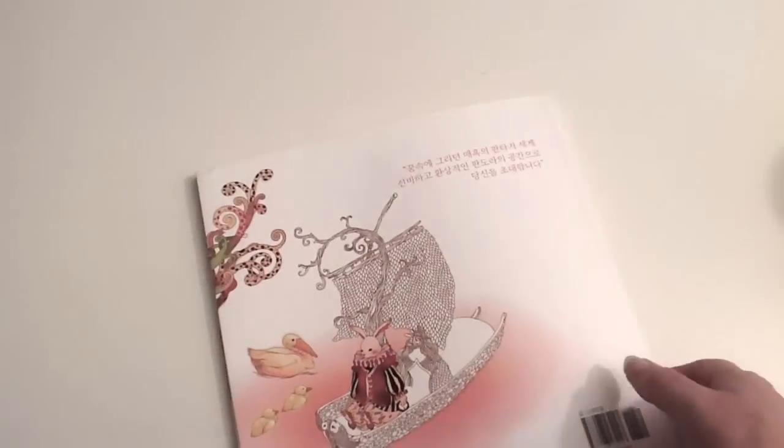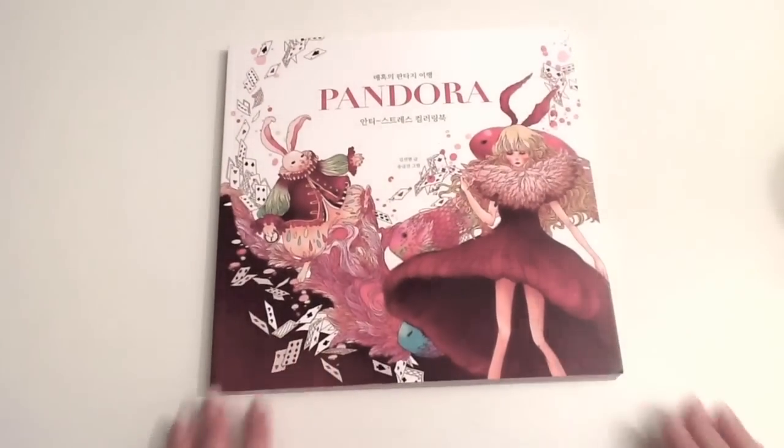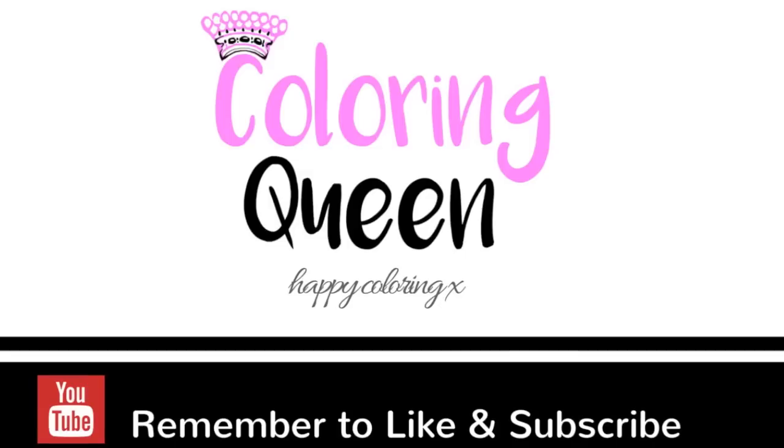It's a gorgeous little book. I'm pretty sure it's about Alice in Wonderland and a different take on it. I can't wait to see the English version and see what those words actually mean. Until next time, happy coloring.